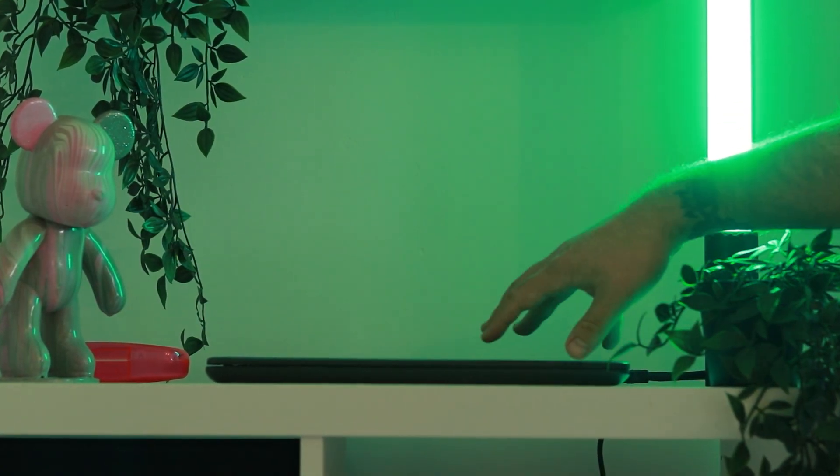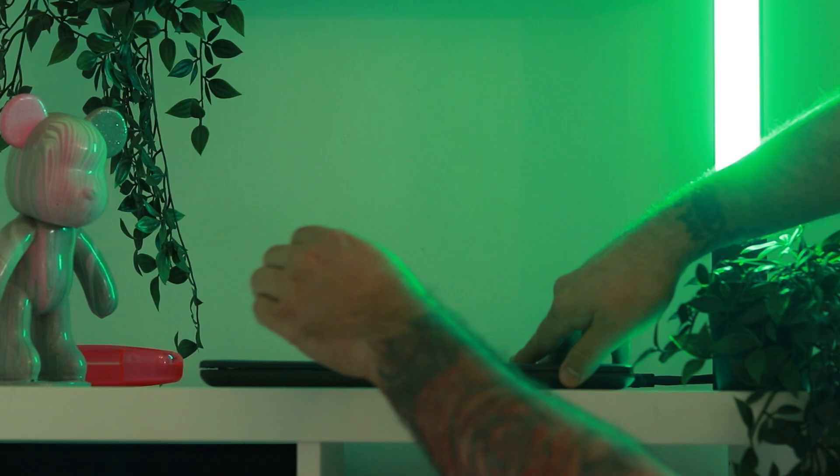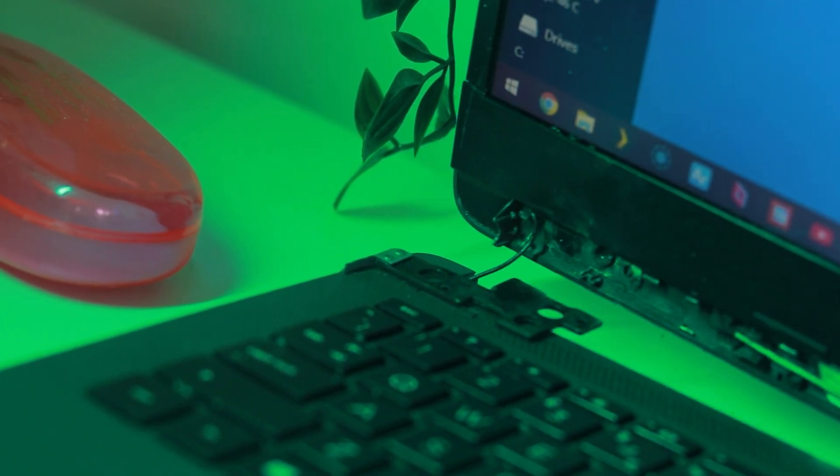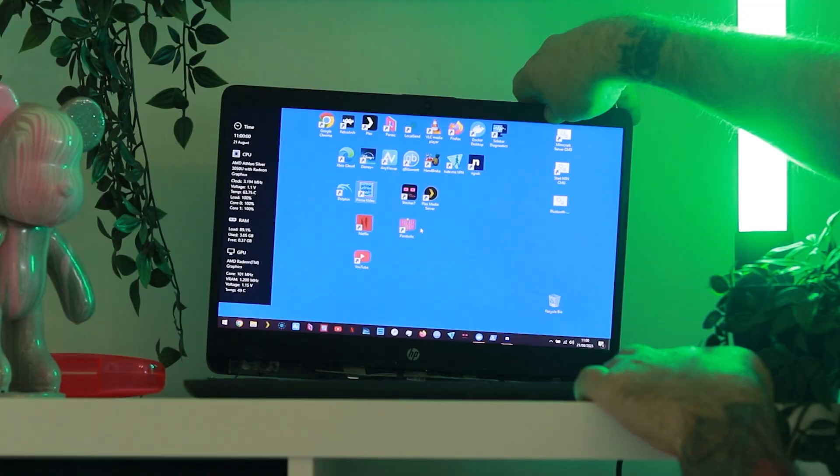I've got a brand new laptop. Check this out. Okay, so I kind of fibbed. Not exactly a brand new laptop. It is my daughter's school laptop that is probably five, six years old.